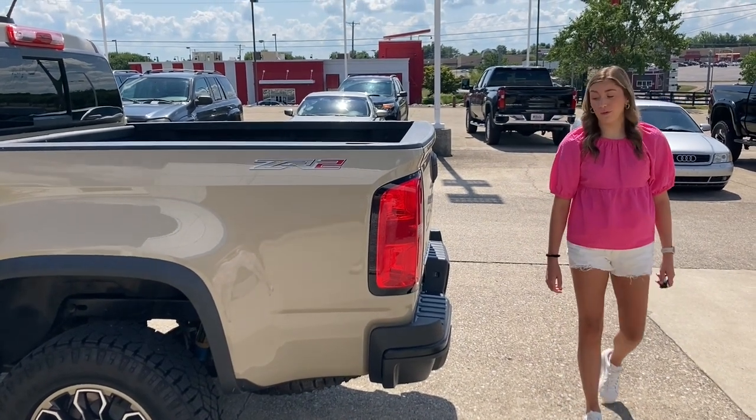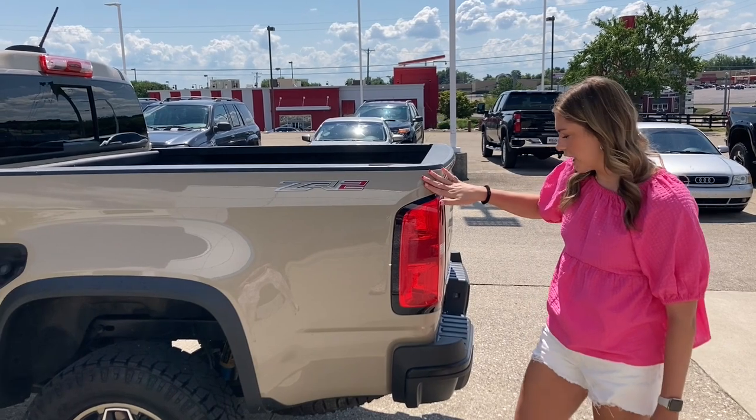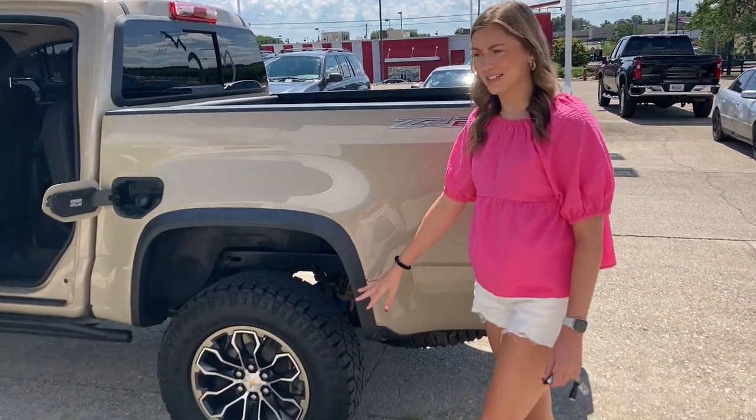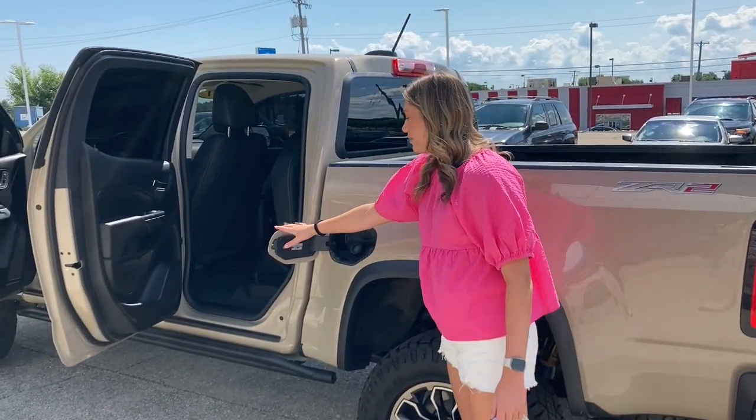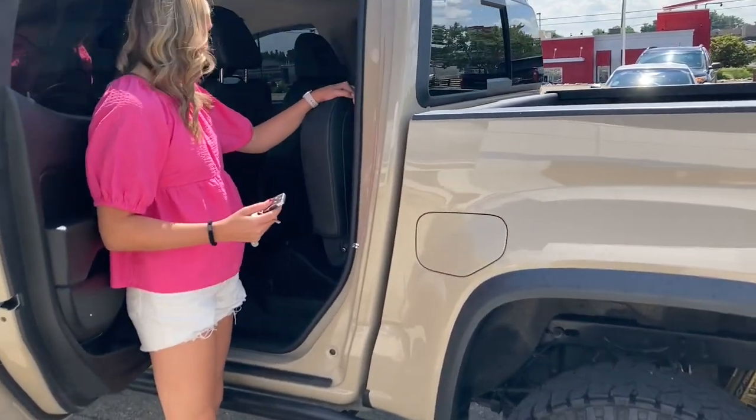This ZR2 has a lot of cool features in it, like spray-in bed liner, it's in this pretty sand dunes color, it's got awesome wheels and tires, it has a capless gas tank, and lots of storage underneath for all the compartments.